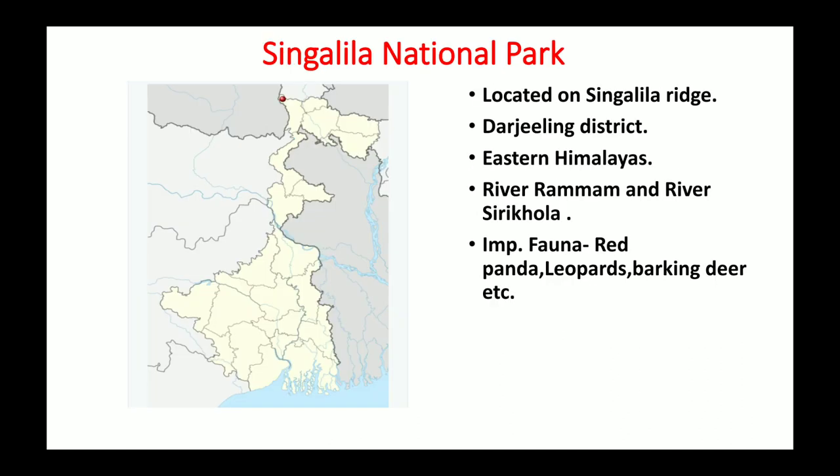The last national park of West Bengal is Singalila National Park, located on Singalila Ridge in the Darjeeling district. It is part of the eastern Himalayas and contains the two highest peaks of West Bengal: Sandakphu and Phalut. Rivers Rammam and Sirighola flow through this park. Important fauna include red panda, leopards, and barking deer. So these were the six national parks of West Bengal: Sundarbans, Neora Valley, Jaldapara, Buxa, Gorumara, and Singalila National Parks.